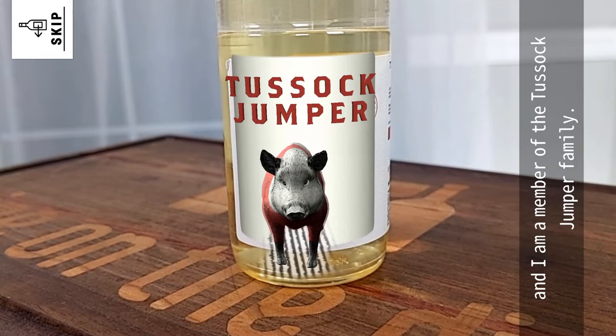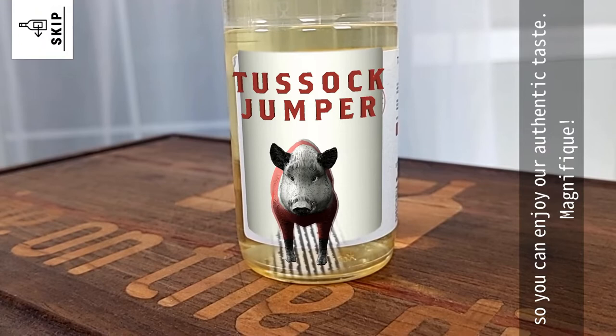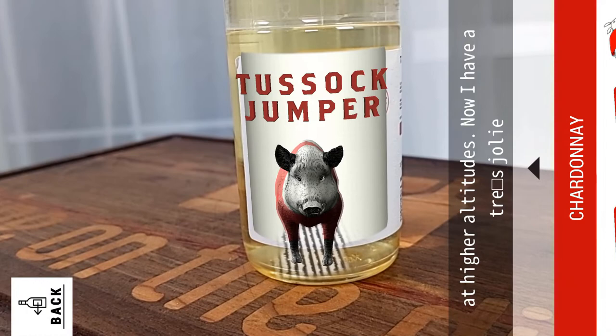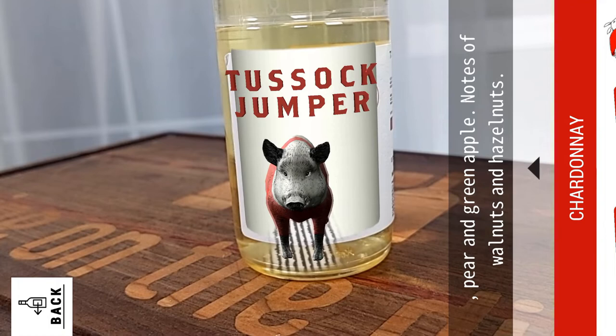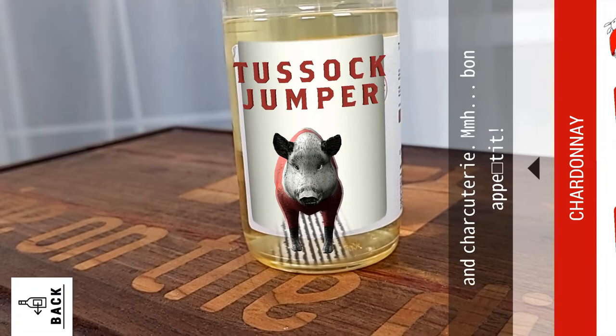The red jumper is our sign of the finest quality, so you can enjoy our authentic taste. Magnifique! I grew up under the Mediterranean climate, at higher altitudes. Now I have a très joli golden color. Discover my aromas of apricot, pear and green apple, notes of walnuts and hazelnuts. I am un bon ensemble avec seafood, fish, and charcuterie. Mmm, bon appétit!